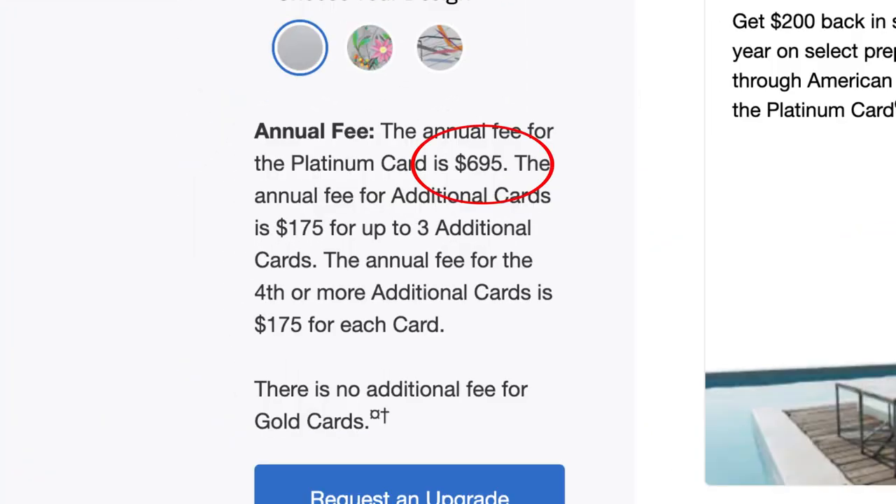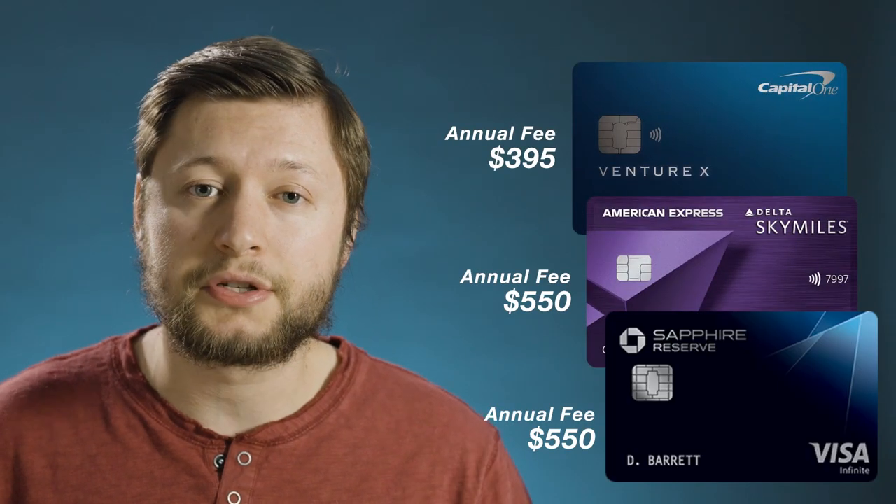In 1984, hoping to take advantage of the growing travel boom, American Express released the Platinum Card as the new top dog in the Amex lineup. To date, the Platinum Card is still known as the go-to card for people looking for a premium travel credit card. But with a high annual fee, credits that are sometimes hard to use, and competition from other travel credit cards, it can be hard to justify adding this to your wallet.